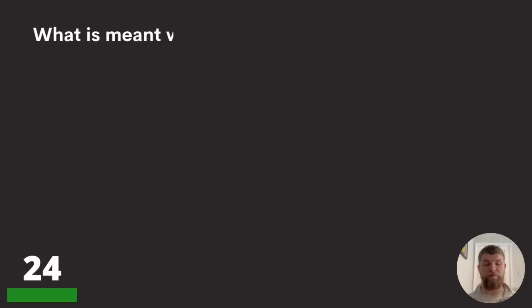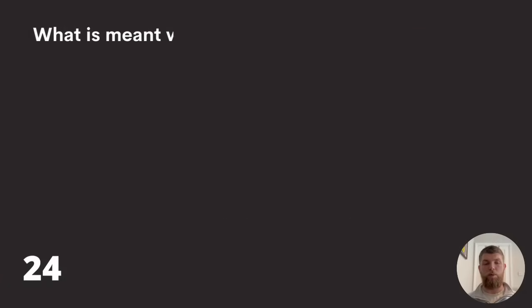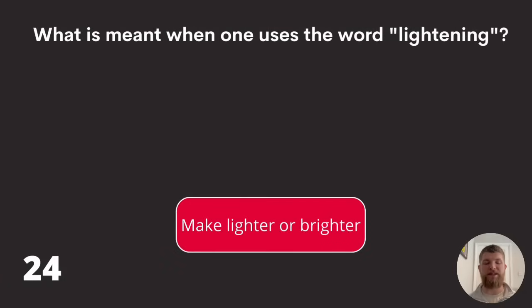Question twenty-four: what is meant when one uses the word 'lightening'? A weather condition or thunder, finding religion or a spiritual feeling, or make lighter or brighter? The E in the word means it refers to making lighter or brighter — lightening.